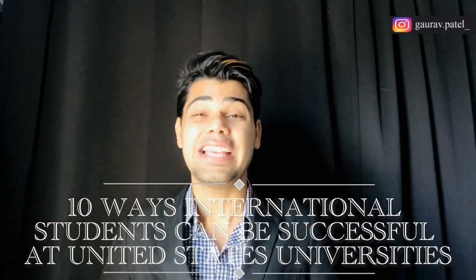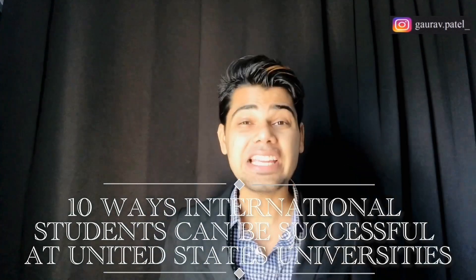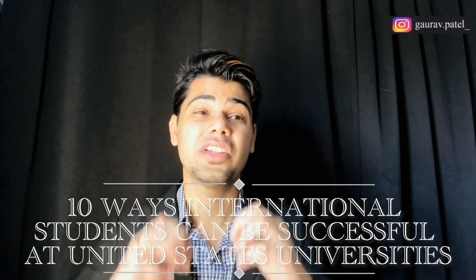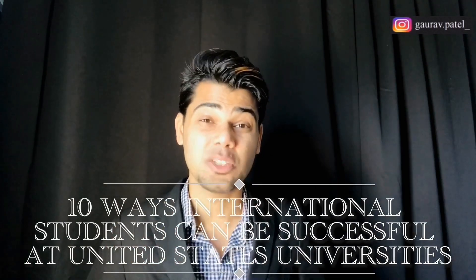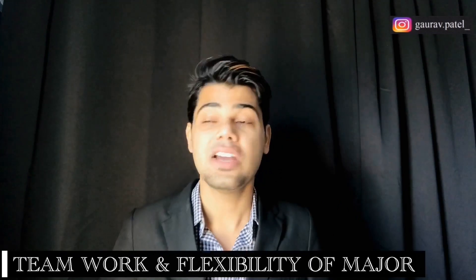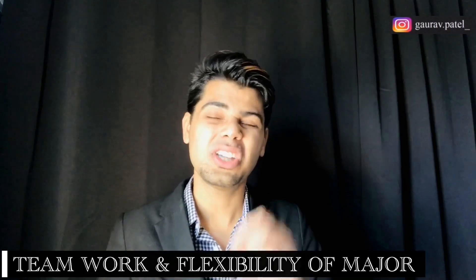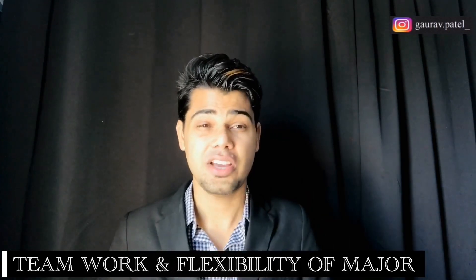Hi guys, what's up everyone, this is Gauru, welcome back to another video. In this video I'm going to talk about 10 ways international students can be successful at US universities. Many international students are likely unfamiliar with social and academic expectations of United States universities. Differences may include a greater focus on teamwork and more flexibility when it comes to choosing a major.